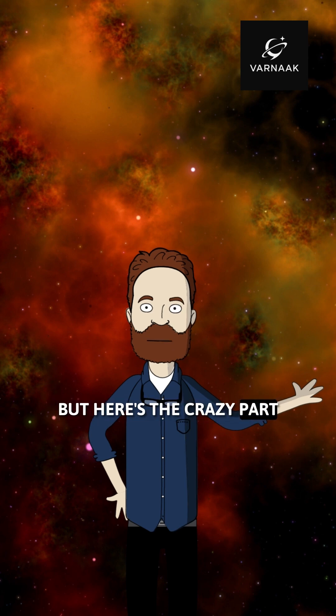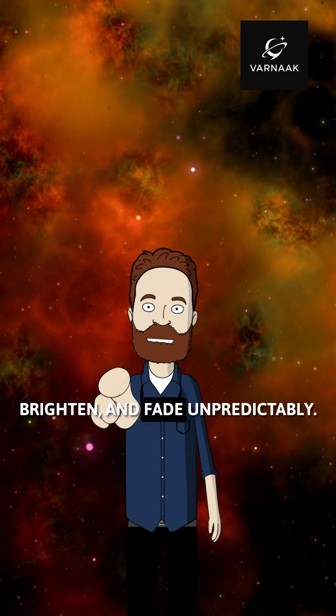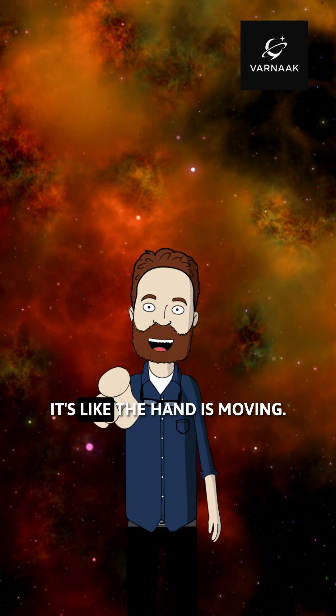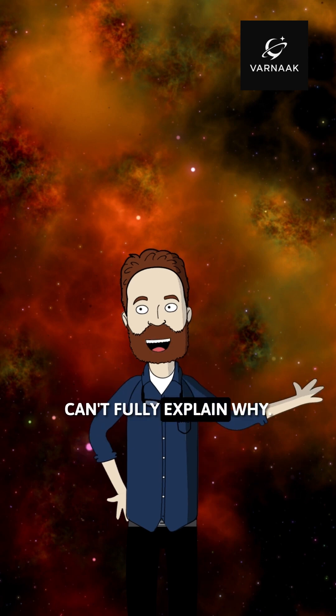But here's the crazy part: some regions of the nebula actually flicker, brighten, and fade unpredictably. It's like the hand is moving. And honestly, our current physics can't fully explain why.